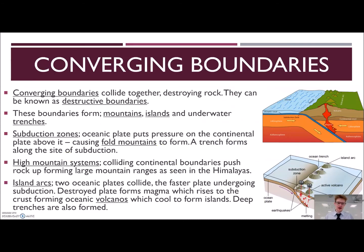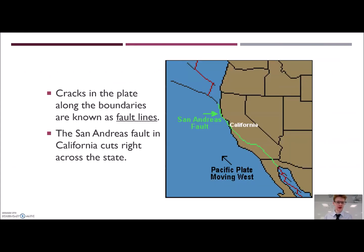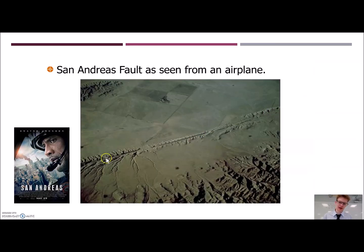The last type of boundary is transform boundaries. This is where two boundaries are moving side by side in different directions along each other. Because of this, they're often held together just by friction. Sometimes when they do move, they slip and that causes an earthquake. These cracks are known as fault lines. A very famous transform boundary is the San Andreas fault in California. Here we have two plates heading in different directions — we can actually see a fault line there. If you live in that area, you're used to feeling earthquakes all the time because these two transform boundaries slip constantly.